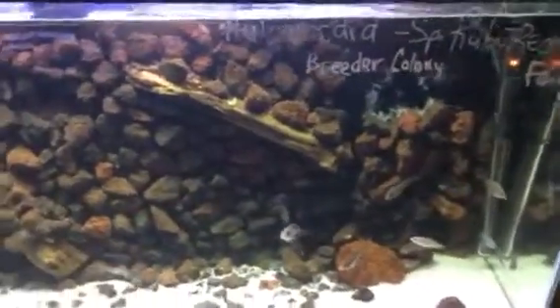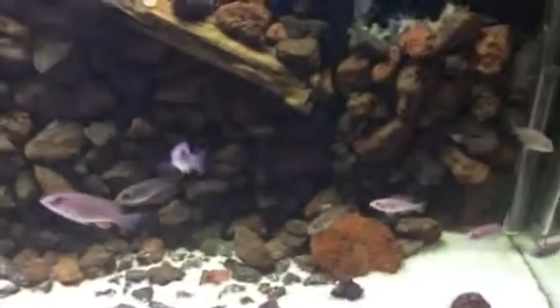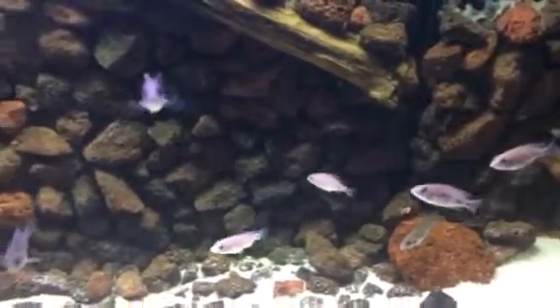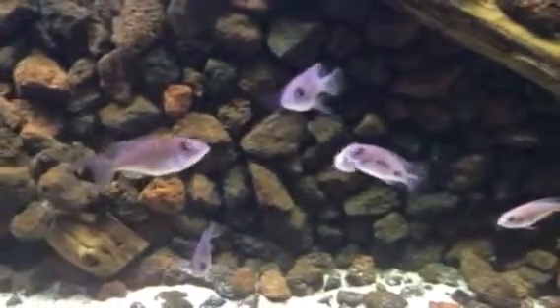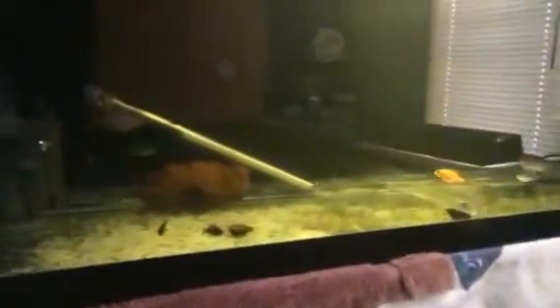And here are my ruby reds. I try to buy good, excellent breeders — I buy them in as small fry, and then we work from there.